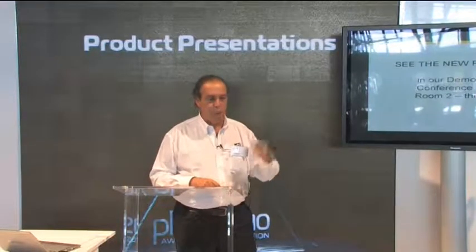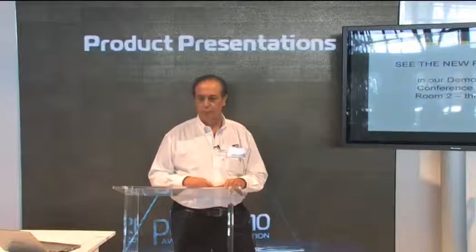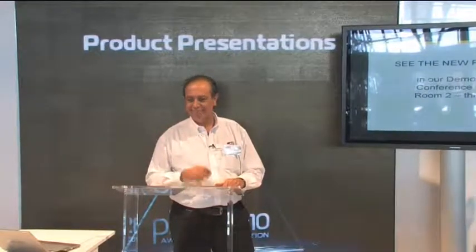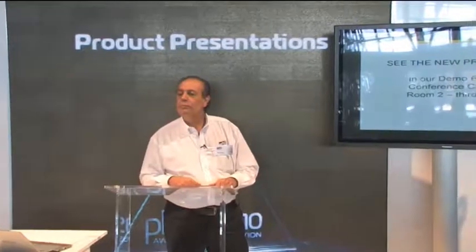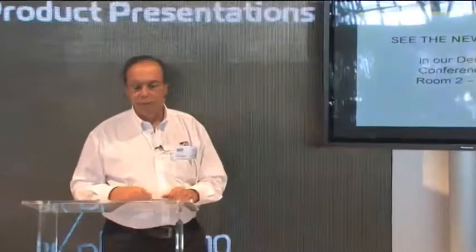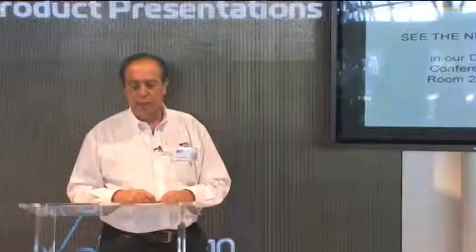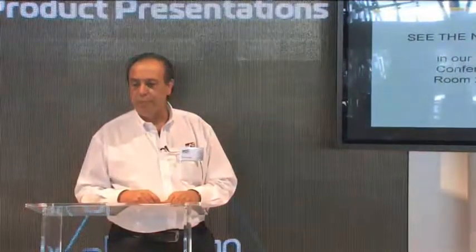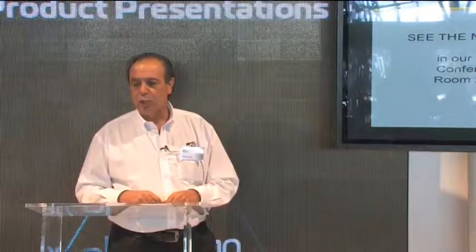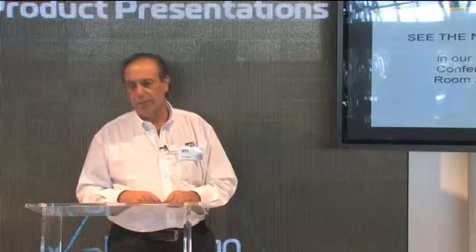All three lights are visible at our stand and in the conference room. As for market availability: the Alpha Profile will be available in November, the Sharpie in December, and the Shot Light Wash in late December or January.